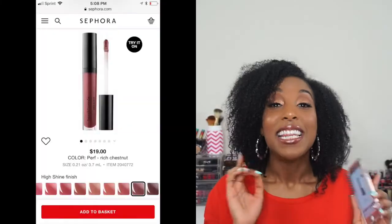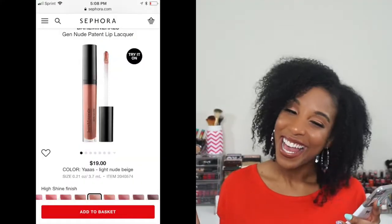The next shade is called Perf — that's the one me and my friend really wanted but they were sold out, so we have to buy it online. It almost looks like your lips but better. I actually tested it in store and a customer complimented it, saying it looked really pretty. It's more like a chestnutty pinky color — pretty much like my lips but better. And the last one is called Yesss — that one is a light nudey beige color. I'd probably mix a brown lip liner with it to make it more wearable, but I'm into those nude glosses.